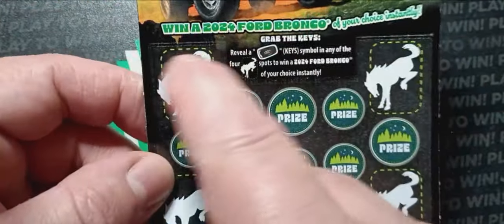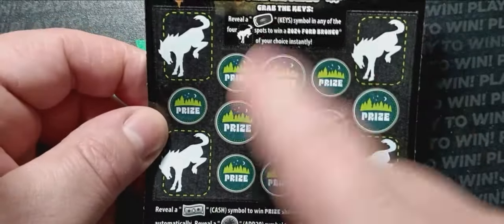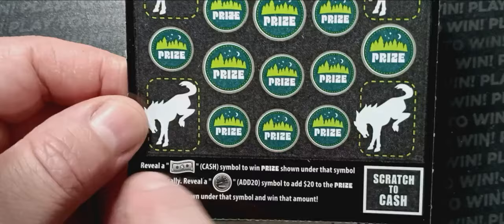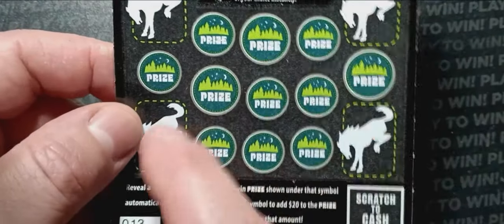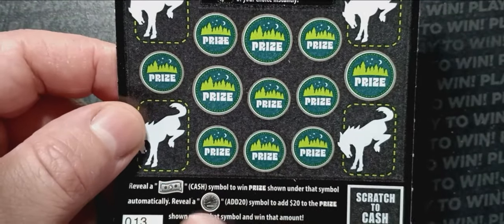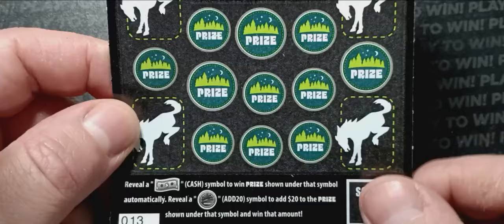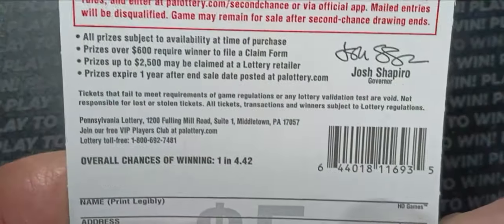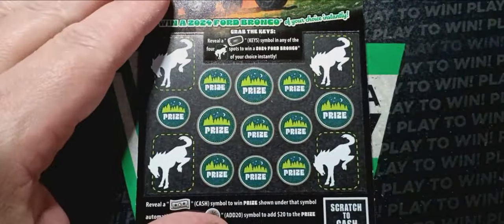On to Keys and Cash. On this one we're looking for a key fob in any of the four corners with the Bronco — the Buckingham Bronco — and we win that 2024 Ford Bronco. See a cash symbol, that's the only way you win on here — cash symbol is an auto win. Speedometer adds $20 to the prize shown. Overall chances of winning are 1 in 4.42 tickets. This was a second chance ticket — it ended and I didn't win it.